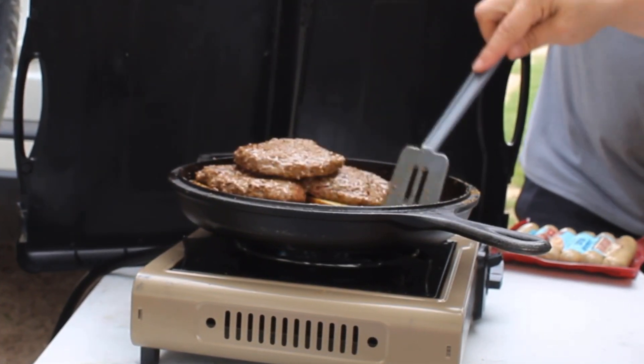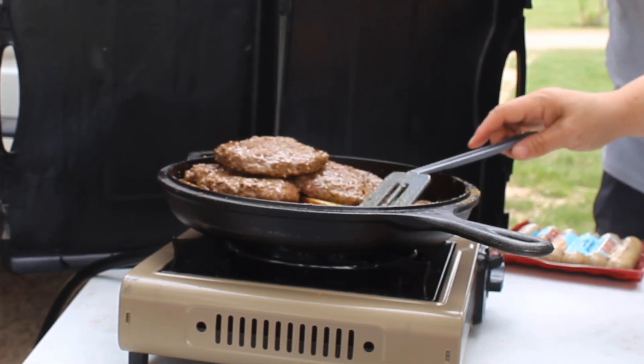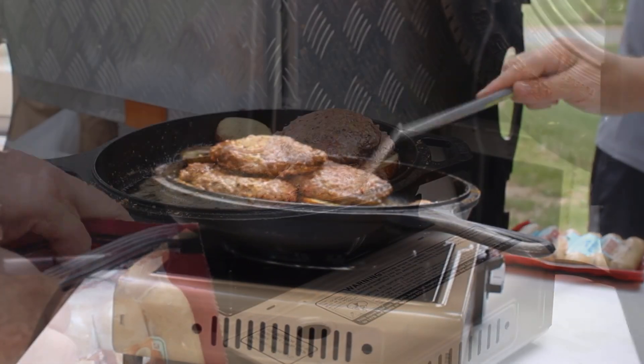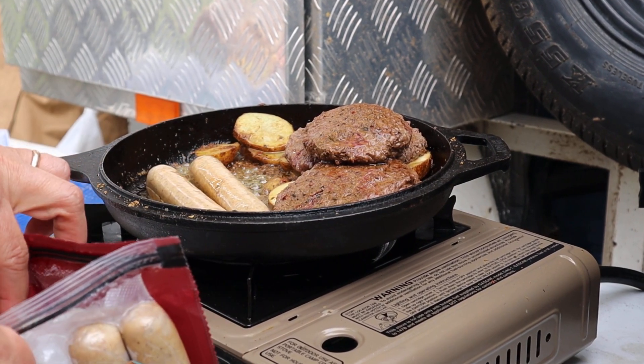For my wife, my son, and myself, we made some hamburgers, some potatoes, and some sausages on a cast iron skillet with a butane propane stove.